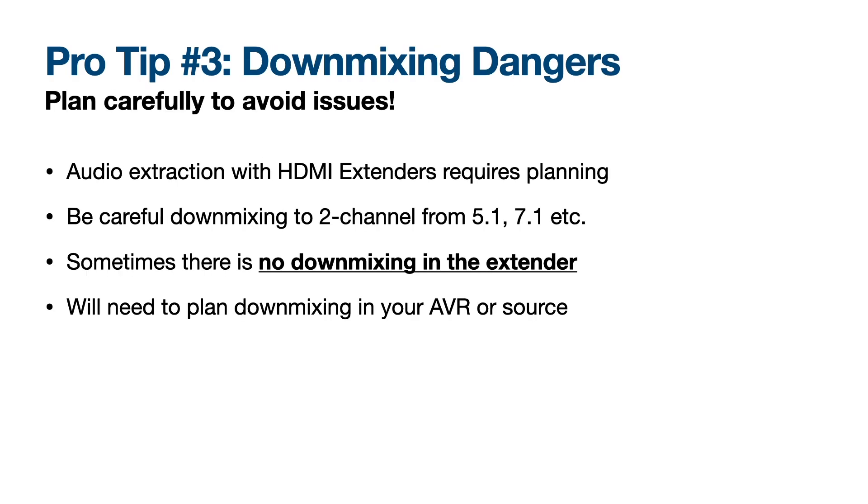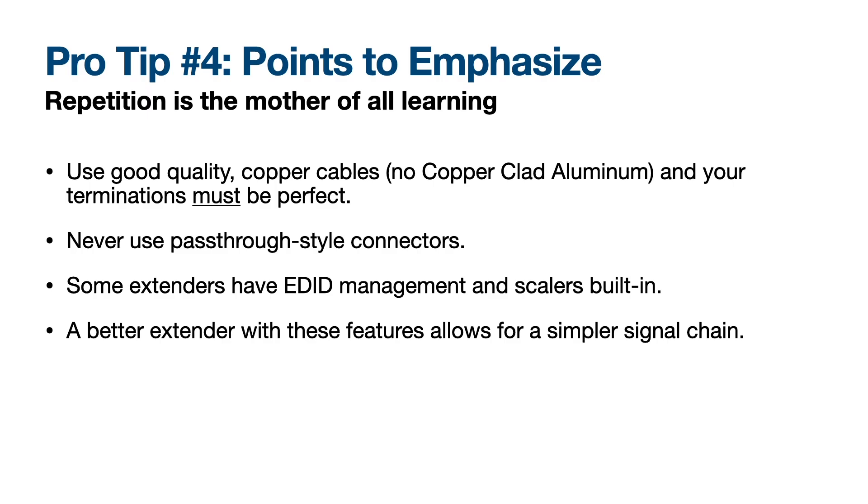Pro tip three: be very careful about down-mixing. Audio extraction with HDMI extenders requires planning. If you're going to down-mix from 5.1 or 7.1, sometimes there's no down-mixing built into the extender, so you need to plan that either in your AVR or source device. Pro tip four: use good quality copper-based cables — no CCC or copper-clad aluminum. Your terminations must be perfect to avoid issues, and never use pass-through style connectors. The good news is that some extenders have EDID management and scalers built in, which allows for a simpler signal chain.